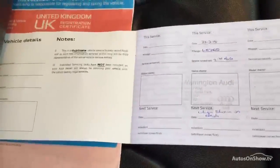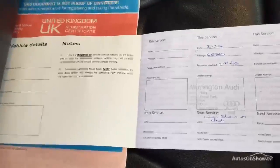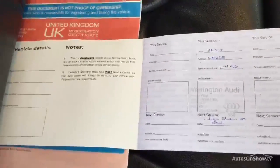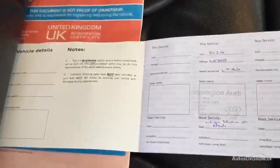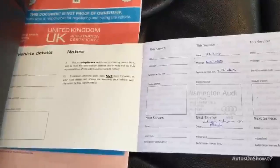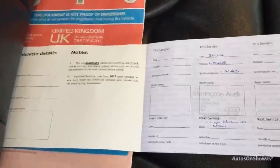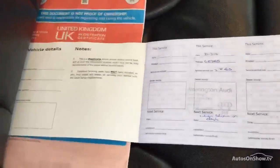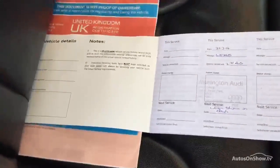It's a one-owner car. It's a very partial history — there's only one stamp in the book as you can see, last done 31/03/14 at 45,765 miles. Your MOT expires 01/05/16. Thank you.